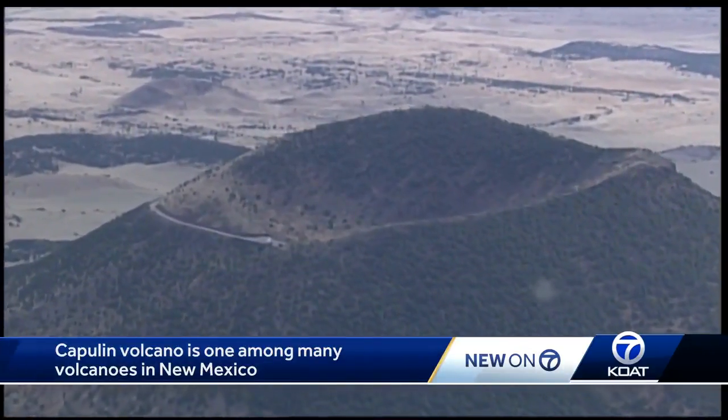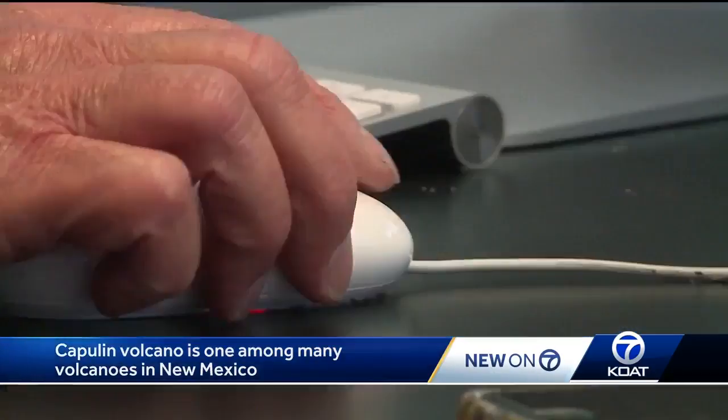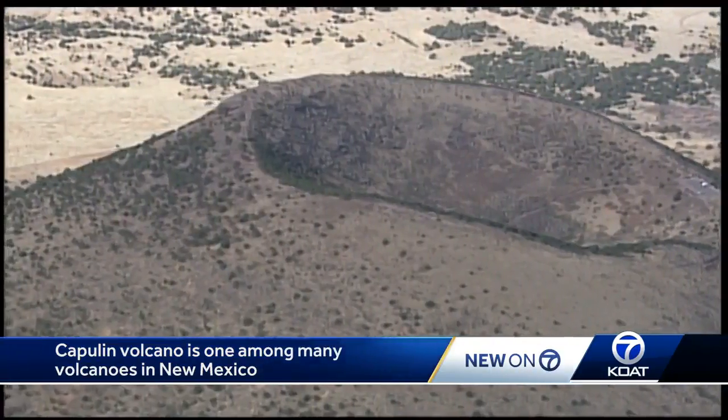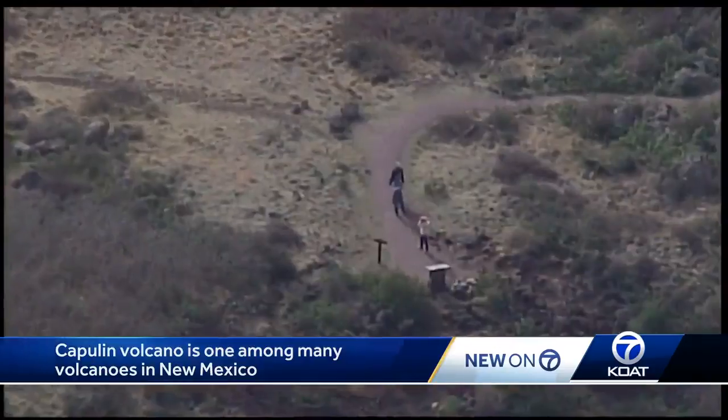But it's been thousands of years since Capulin erupted. Is there a chance it will become active again? Probably not. While bigger volcanoes like the Valles Caldera are considered dormant, meaning they could become active again, it's a different story for smaller ones like Capulin. Those are almost always extinct after they are extinguished.